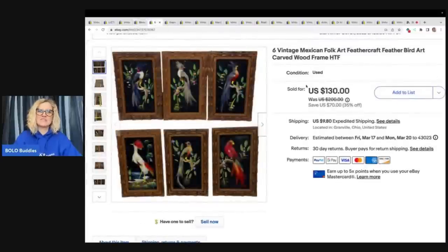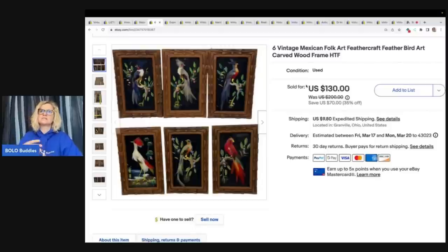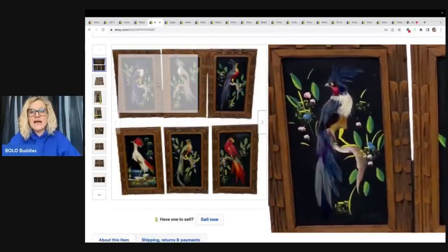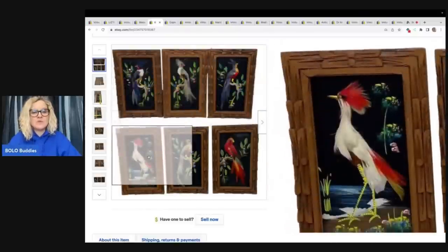These right here — there's a garage sale I go to every summer that has like five to ten sales per summer. Typically I'm going to see the same stuff over and over again, but this day I found these amazing vintage Mexican folk art feather craft bird art in a carved wood frame — hard to find. I paid five bucks for all of these. I sold them for a best offer of $110 plus shipping and they sold pretty quickly. It's feather art — absolutely incredible. I've never sold anything like this.